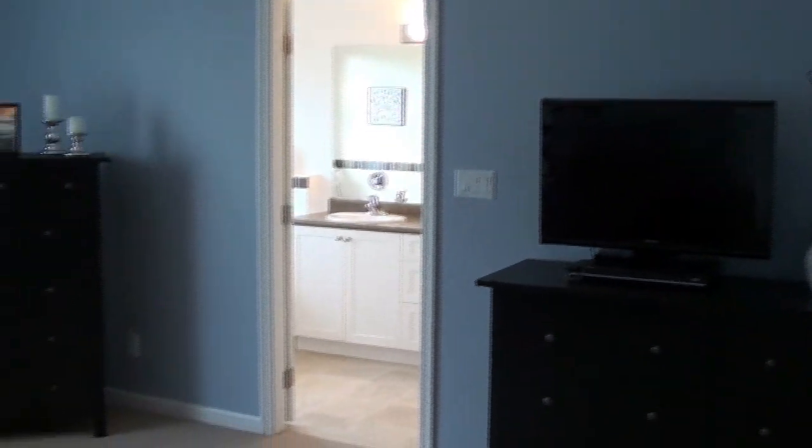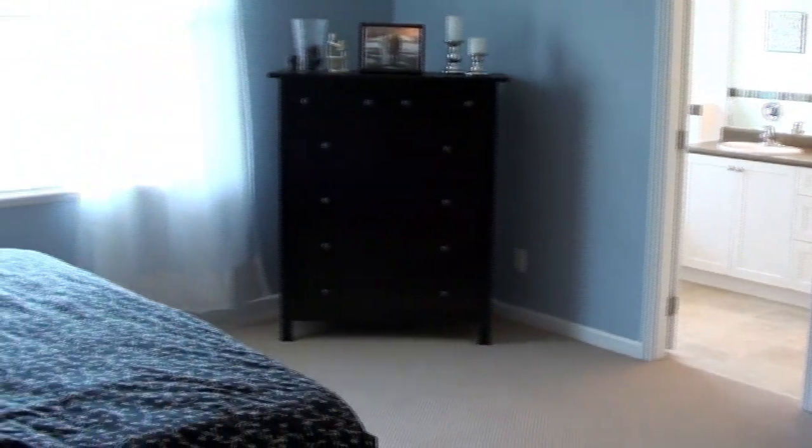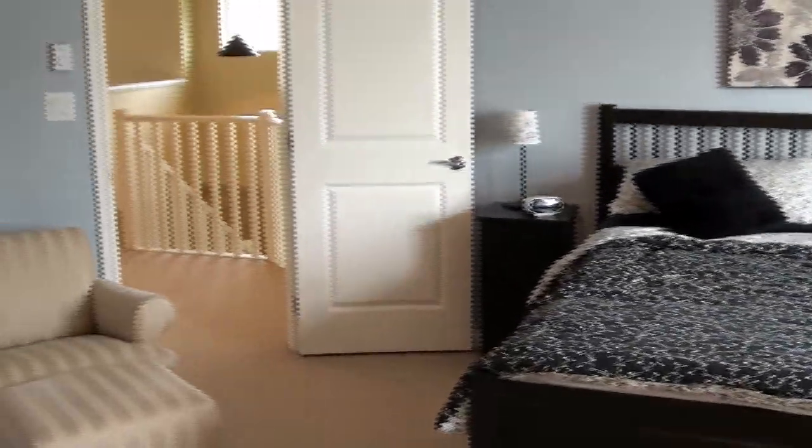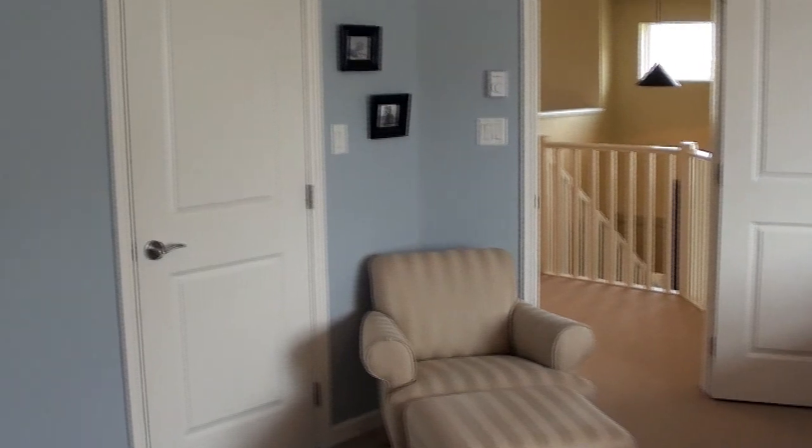The master bedroom is a perfect retreat from the hustle and bustle of everyday life. This is one of the largest master bedrooms available in Sunriver Estates and features vaulted ceilings, a large walk-in closet, and a deluxe en-suite featuring double sinks, a separate soaker tub, and a stand-up shower.